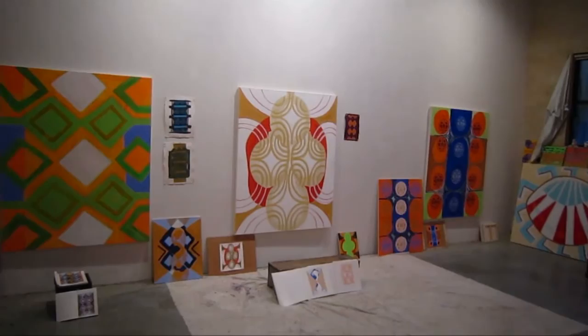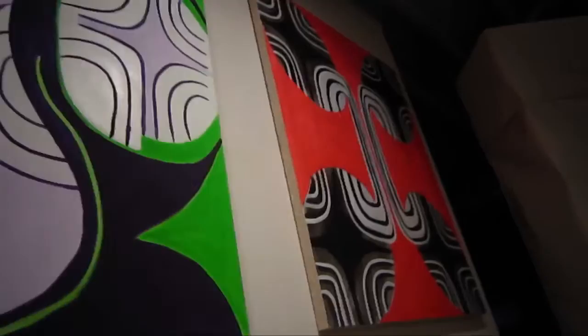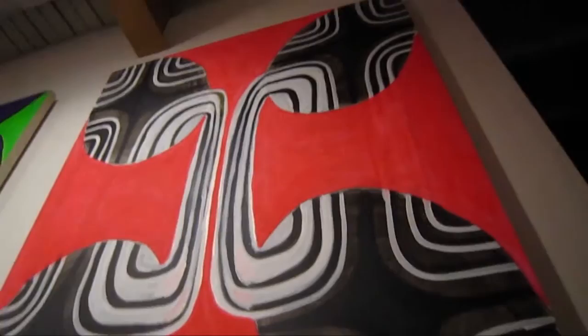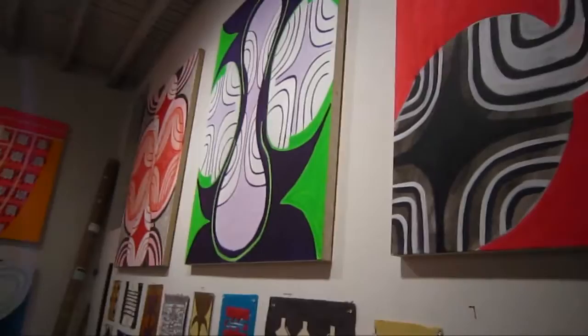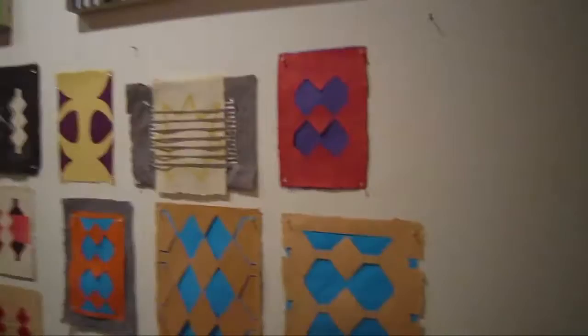This is all acrylic right now. One of the things that is remarkable about your work is that you've been working with some very high key colors — neon colors — and you've even done a series of phosphorescent works. So you really love the high key colors.